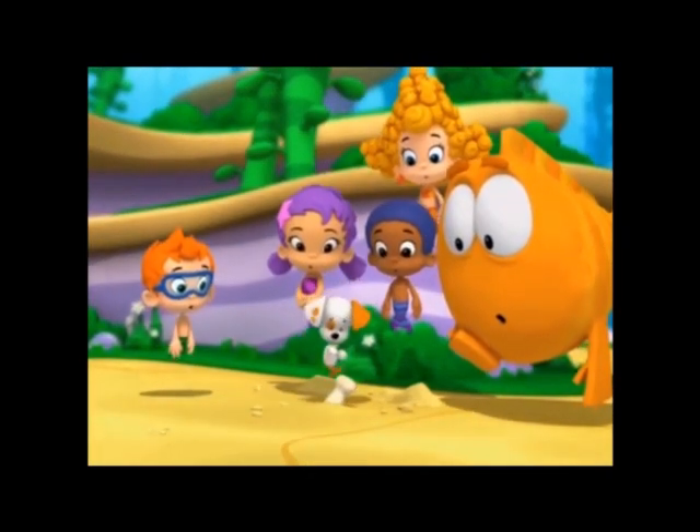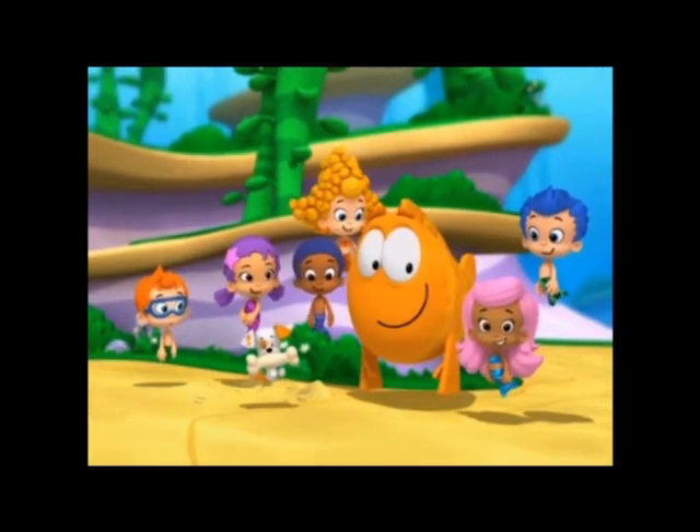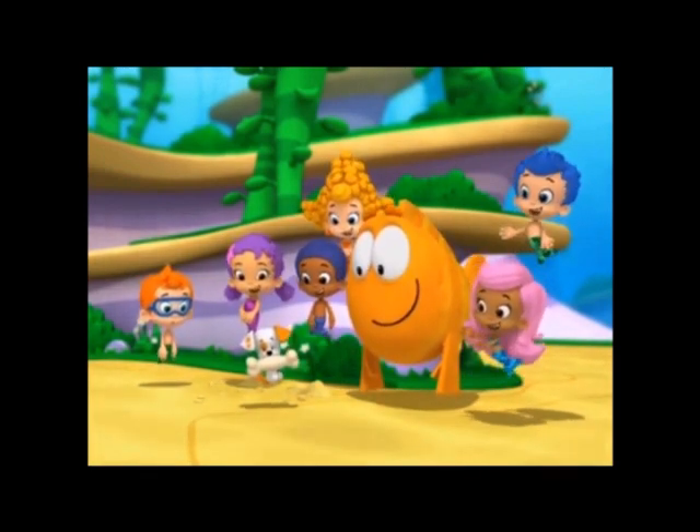I think it's a triceratops bone. That's not a dinosaur bone. It's Bubble Puppy's squeaky bone. Bubble Puppy!